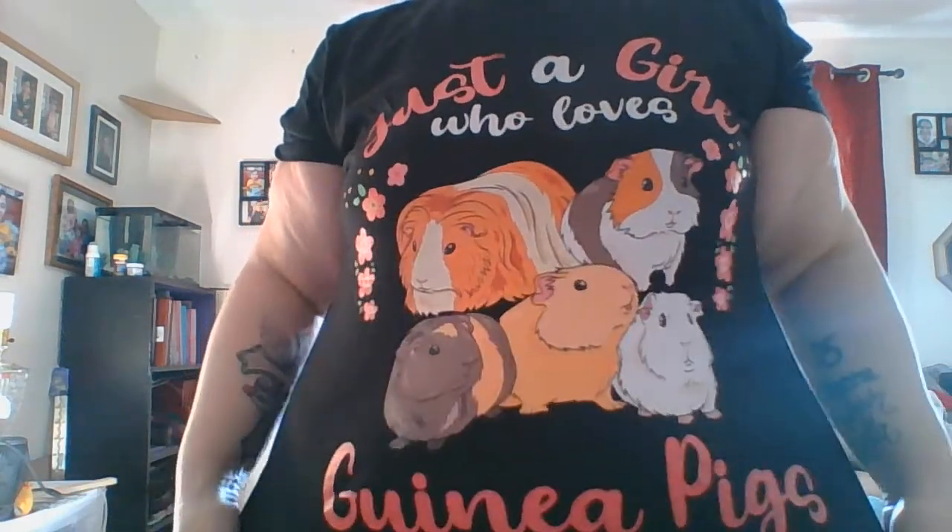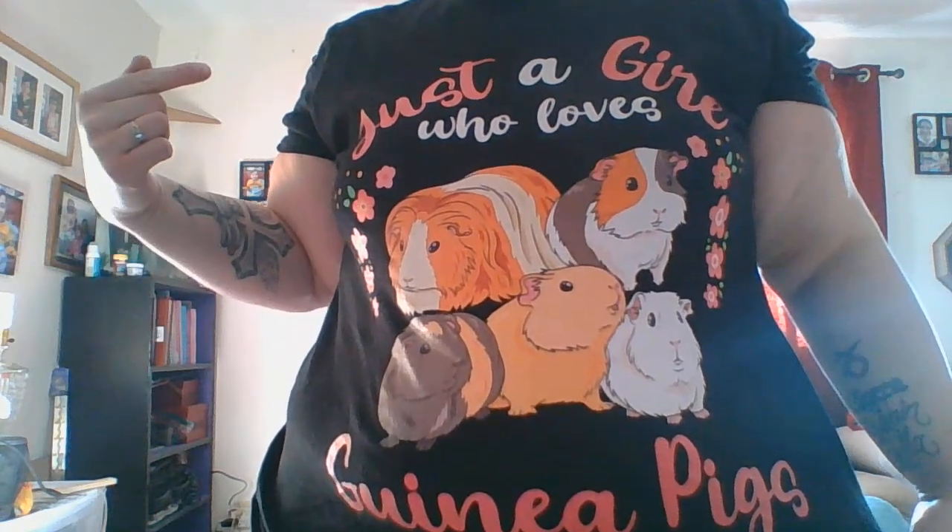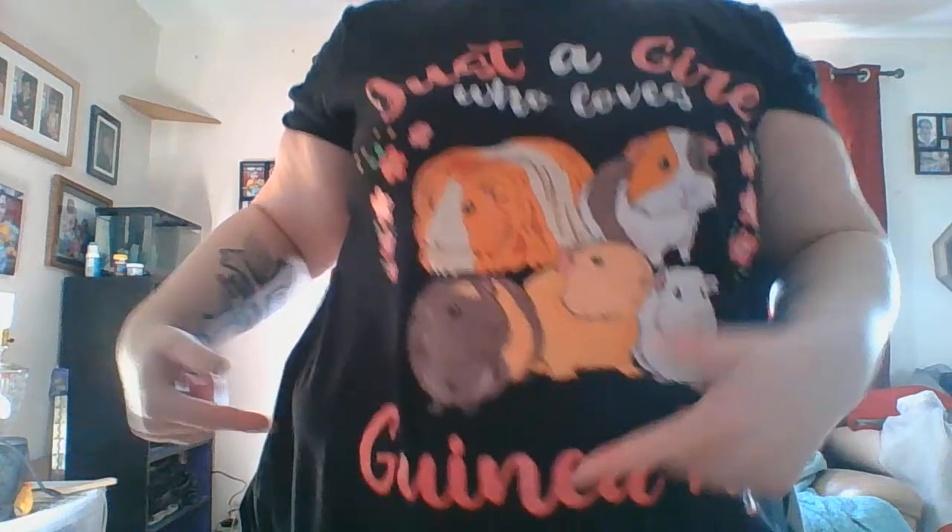Good morning everyone, welcome to Fitz's Guinea Vision. I thought I'd show off my new shirt — it says 'Just a girl who loves guinea pigs.' Anyway, that's not the point of this video. I just got a knock on my door at like 8:20 in the morning when I'd like to go back to bed after doing my morning critical care and medication feed to Andre. Anyway, the Piggy Box finally arrived.